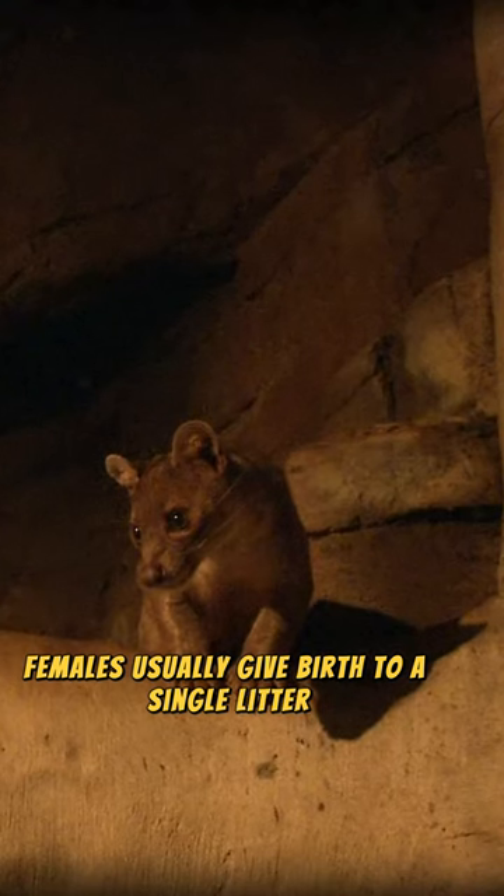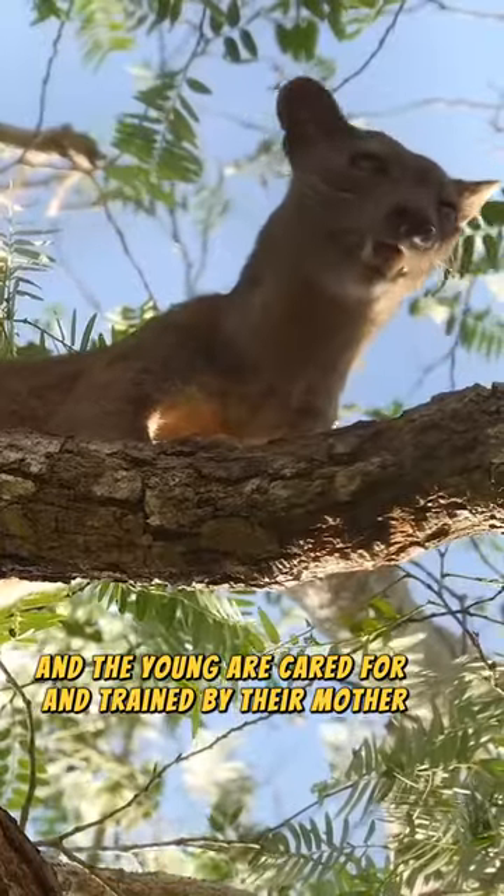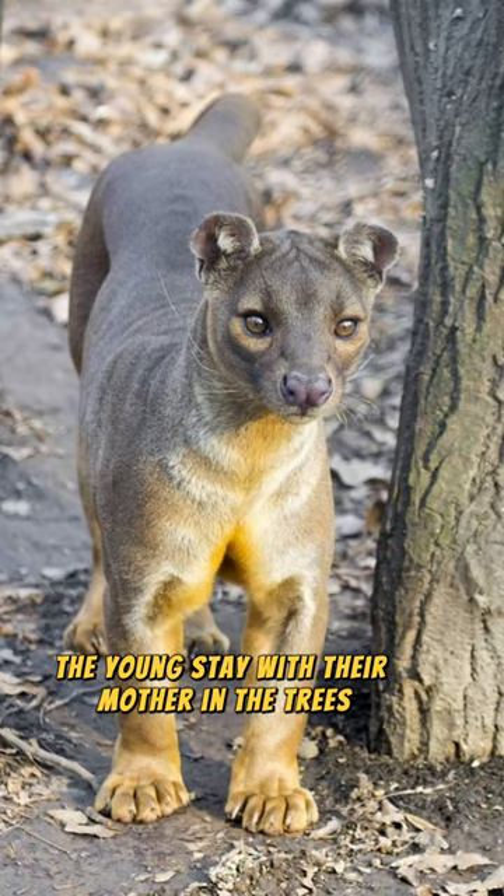Females usually give birth to a single litter, and the young are cared for and trained by their mother. The young stay with their mother in the trees during their early life.